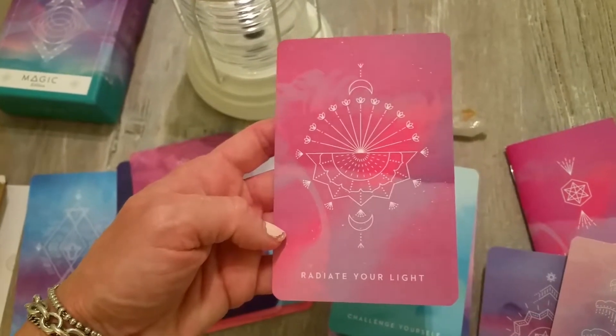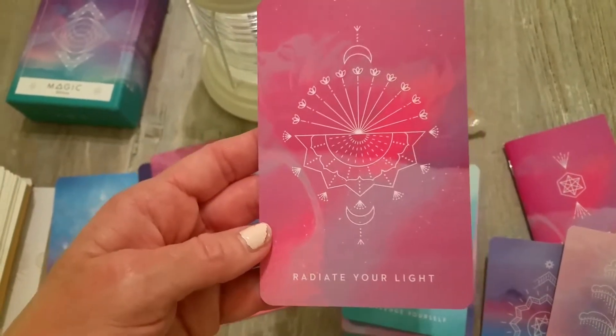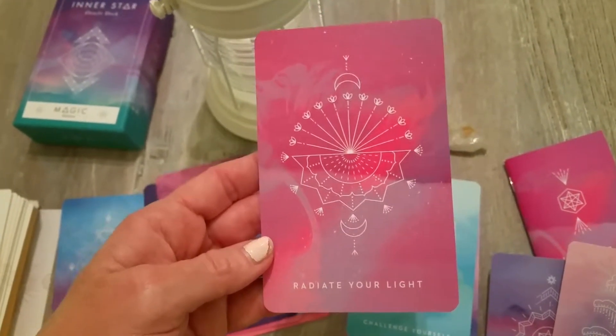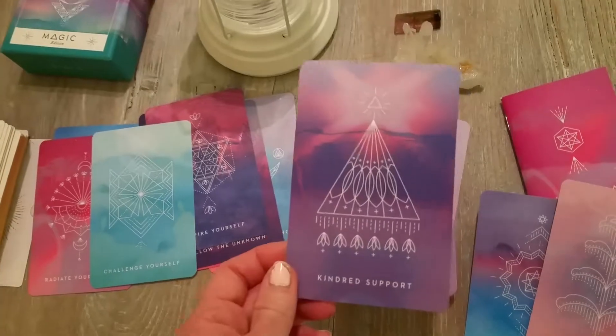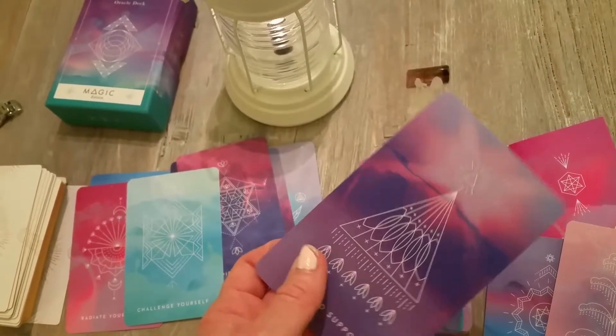I like that the background images are like watermarks. Look at the design — it's radiating like a sun. And this is nice — Support — it's like a little teepee with little people.